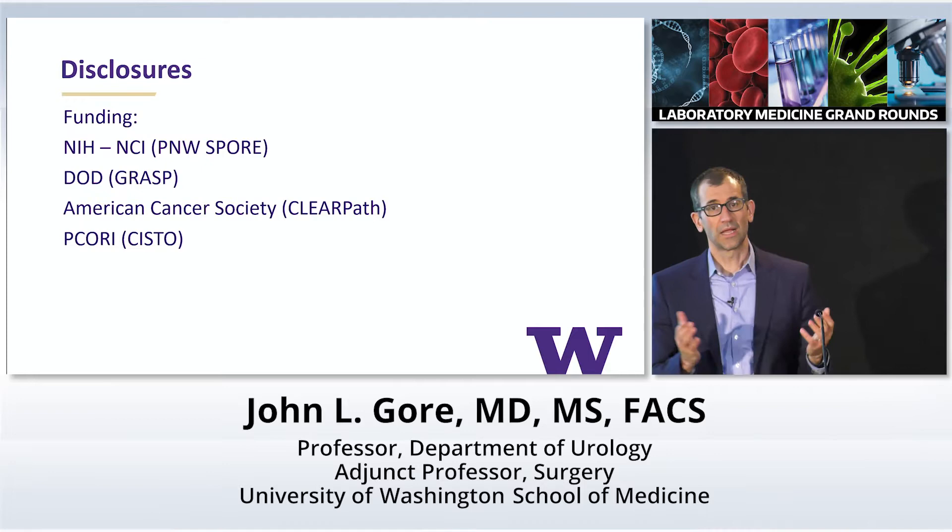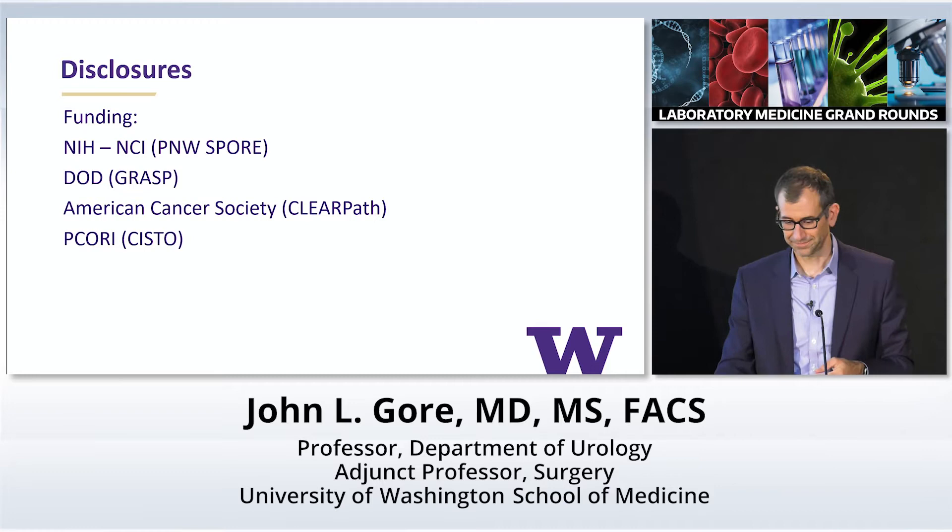I want to talk about patient-centered pathology reporting for cancer care. These are my disclosures — they're funding disclosures. A lot of the work I'm going to present to you today was funded by a grant from the American Cancer Society.